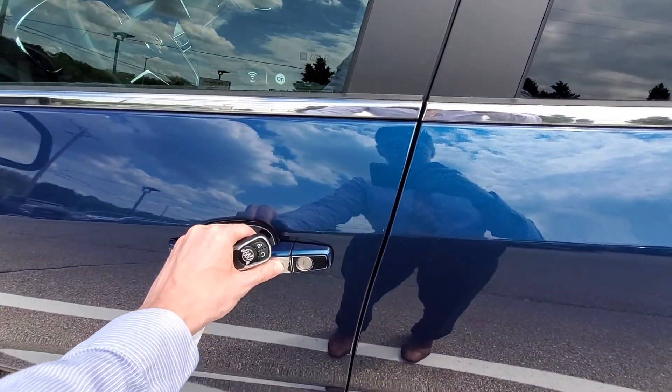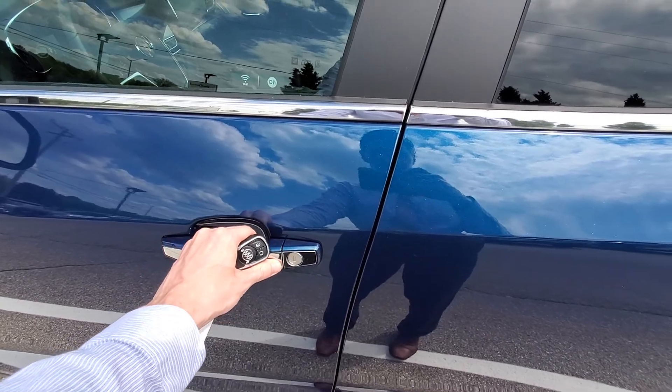You also have remote keyless entry, so you just press this button to unlock or lock the door.